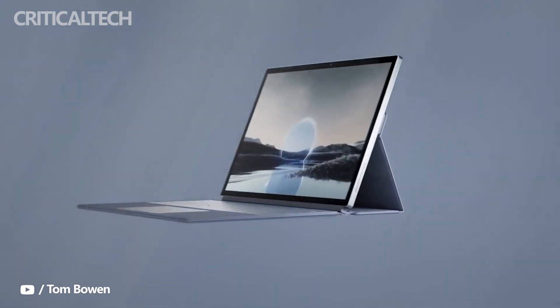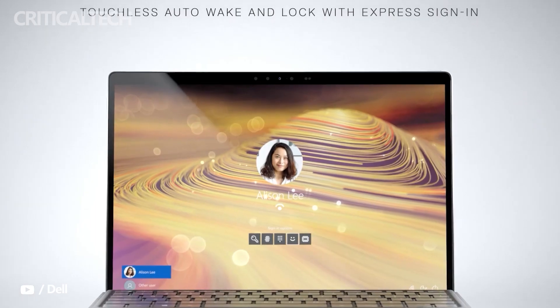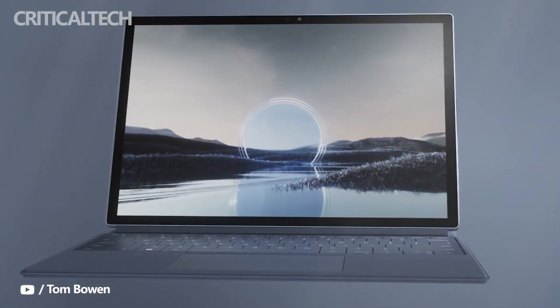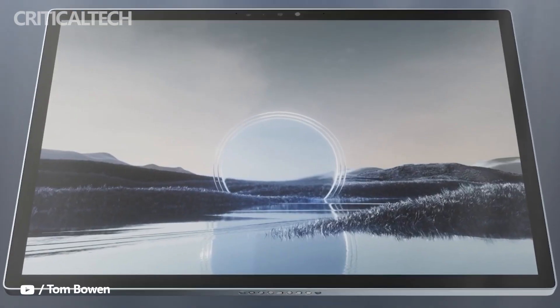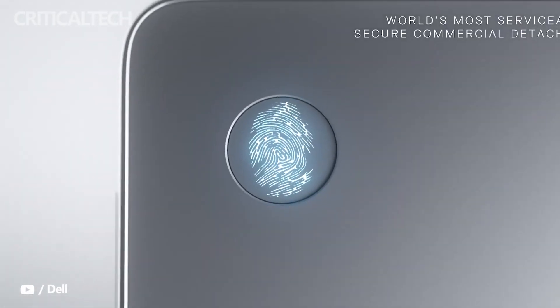The Surface Pro 8 has some new competition, though. Dell has announced the first attachable tablet in its XPS line, replacing the previous 360-degree convertible design. The XPS 13 2-in-1 offers Intel 12th-gen CPUs and a competitive appearance. Can it overtake the Surface Pro 8?